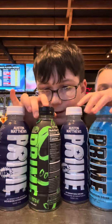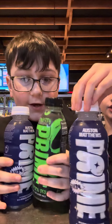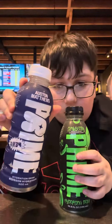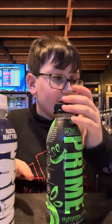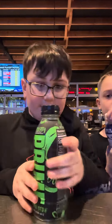Hey guys, today we are gonna be trying these flavors of Prime. This is the new one — it's limited edition, it's the Austin Matthews Prime. And then we got Glowberry Prime original. I got these, he got the blue raspberry and he got the Austin Matthews. Let's just try the normal one first.